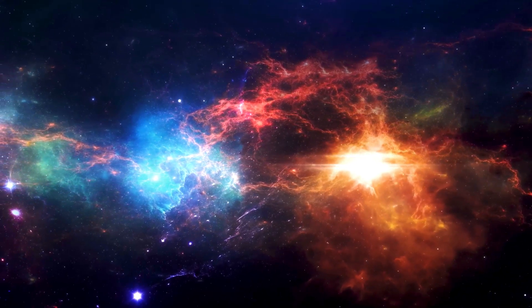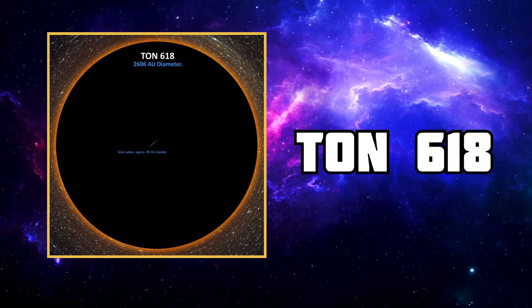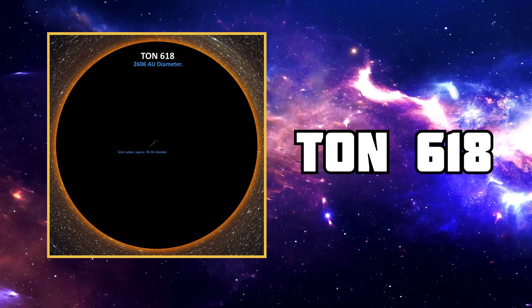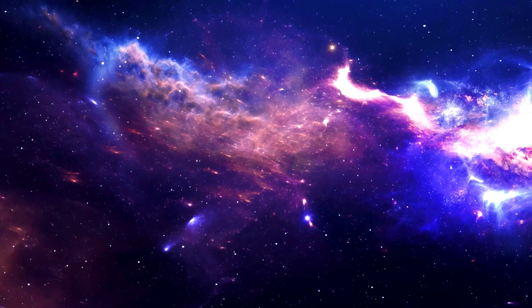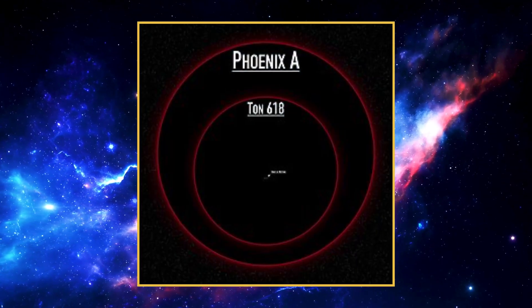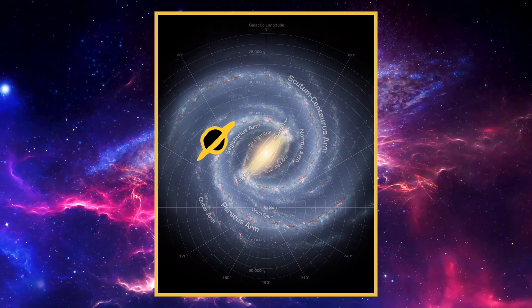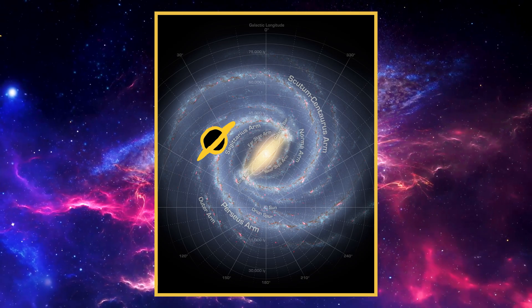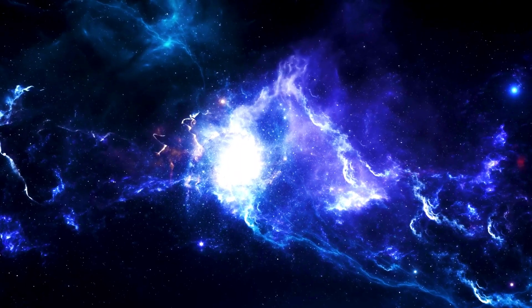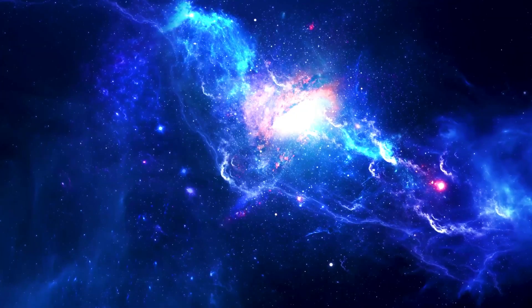You may know about TON 618, the previous record holder for largest black hole. But this is Phoenix A in comparison to TON 618 — that's huge. This is Phoenix A in comparison to our Milky Way galaxy, and this is it compared to M87, the recently photographed black hole.